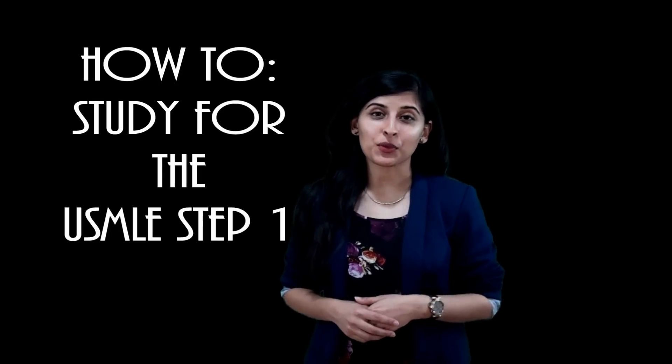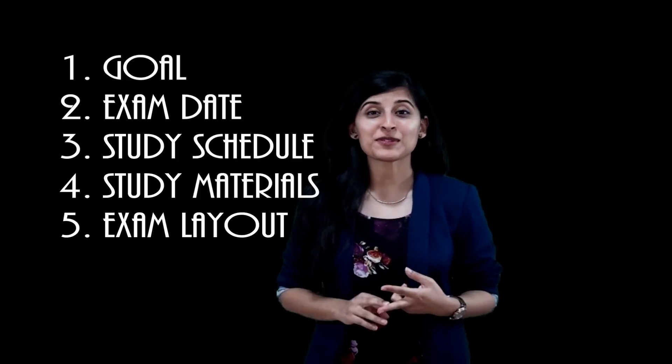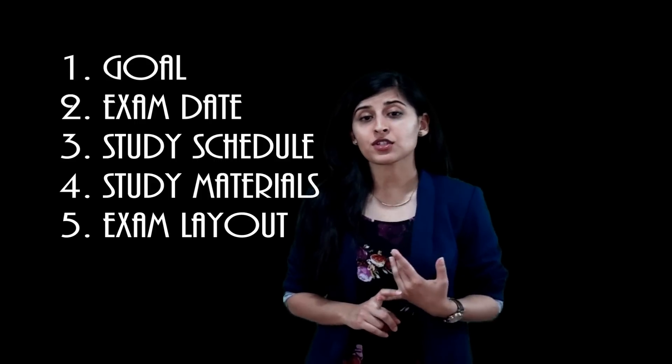In this video, I'm going to discuss with you how to set your score goal, how to set your exam date, how to set up a study schedule, what materials you need to use, and give you some information about the exam.